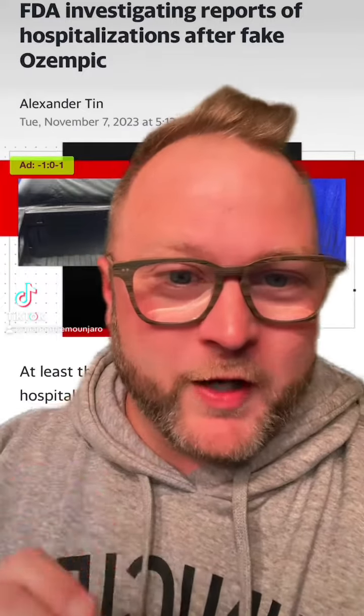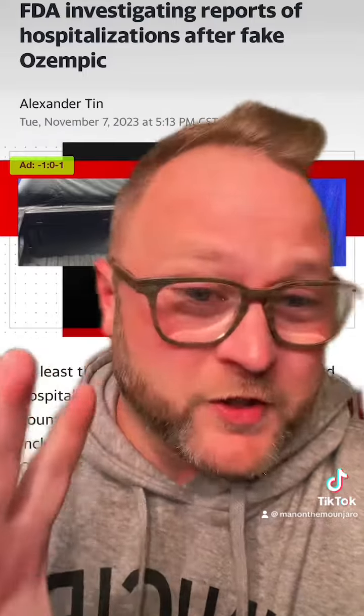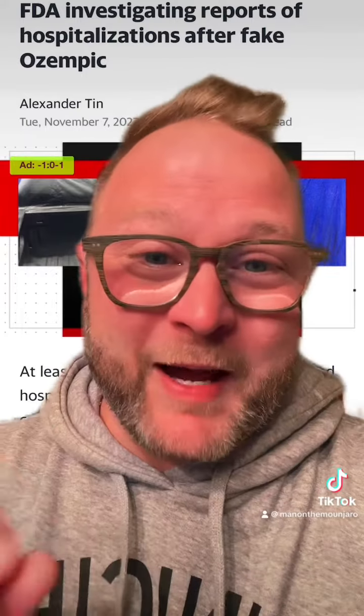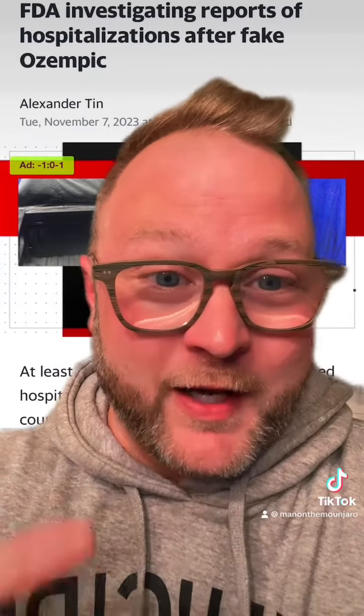Friends, for a couple months I've been reporting on the fake Ozempic pens that have been showing up in pharmacies and how this was just happening overseas. It's happening here now, and I've been warning you about this. It came out today that the FDA is reporting that at least three Americans have been hospitalized due to fake versions of Ozempic that they injected themselves with.